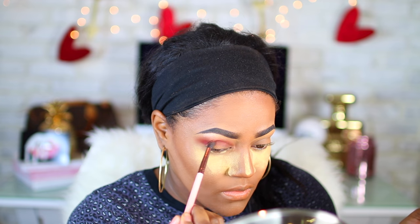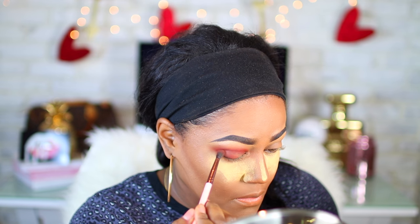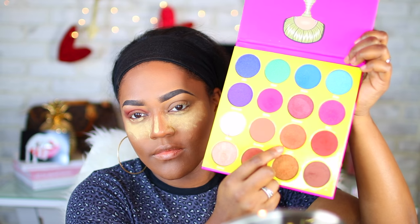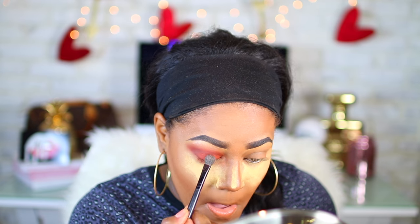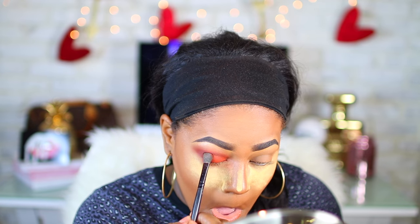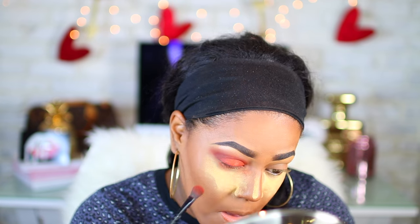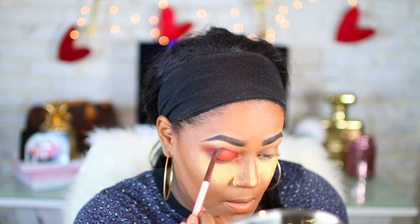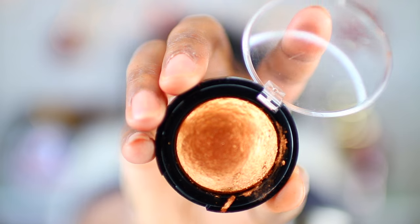I'm using Otta to add into my crease using a Luxi blended brush, and I'm going to drag it out into my outer V as well. Then I'm going to take a color called Cairo — which is in Egypt — and apply this all over my lid. I'm going to use an ELF brush for this. It's such a gorgeous color.